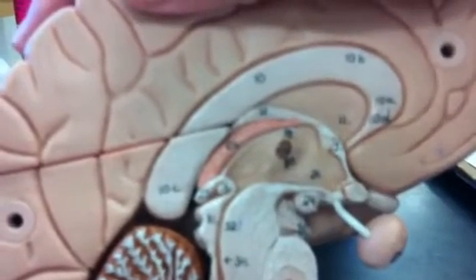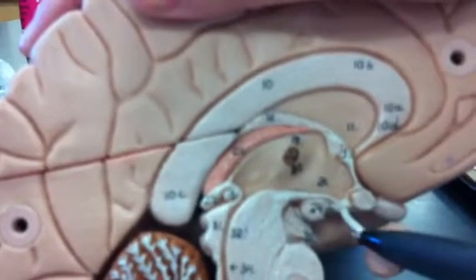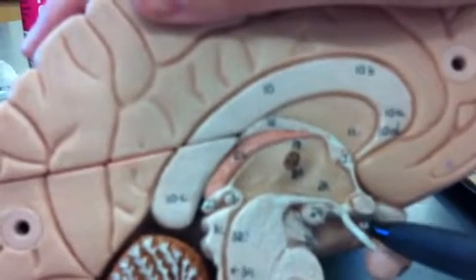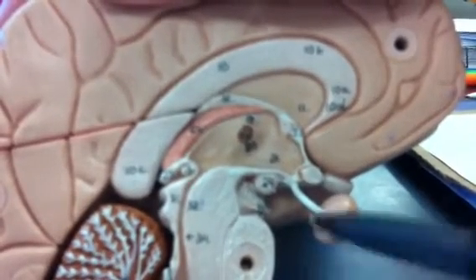Hypothalamus. Connected to the hypothalamus is this very fragile piece here — the infundibulum, which connects the hypothalamus to the pituitary gland.